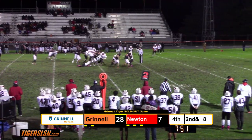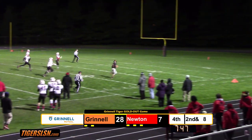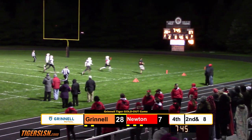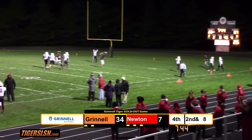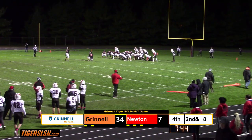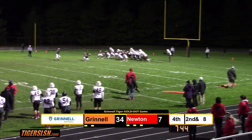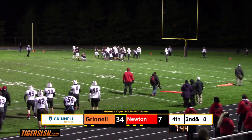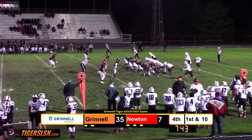Hunter again gets a good lane. There he goes again — he's not going to be caught. Wyatt Hunter again. Touchdown Grinnell. Five touchdowns in the game. They're long runs — 25-plus yard runs. He's got to be close to the single-game rushing record. Mads Knutzon puts it through. He's got to be close to the single-game rush record for the Tiger football team right now.